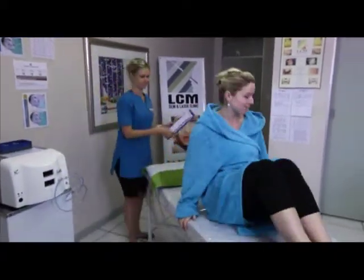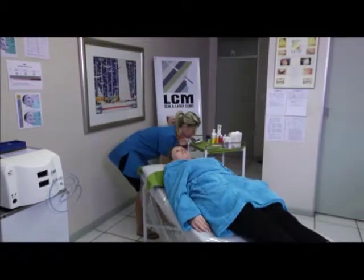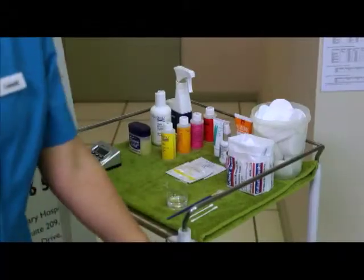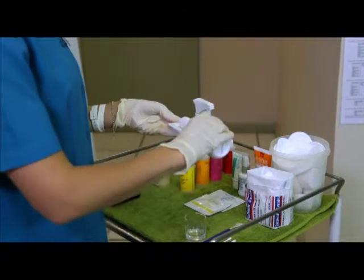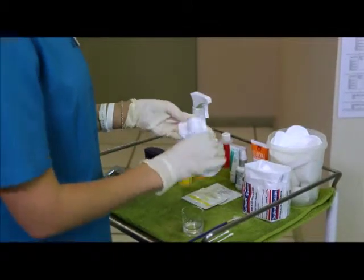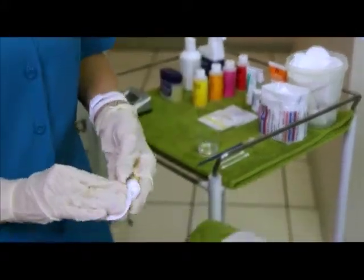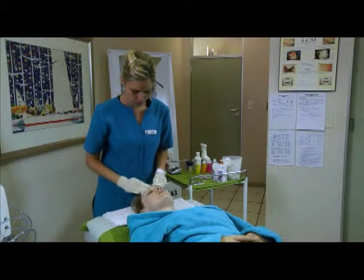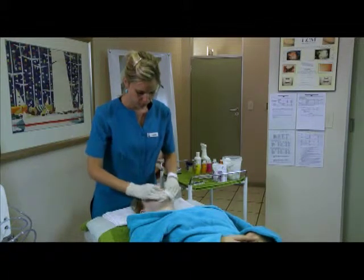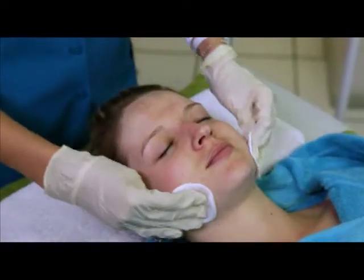Chemical peels are done as an outpatient procedure, meaning there is no overnight stay. Right before the peel, the skin is cleaned thoroughly, then a chemical solution is applied depending on what the diagnosis is, which makes the skin blister and eventually peel off. The new skin is usually smoother and less wrinkled than the old skin. Depending on the type of peel, the acid is then neutralised to end the chemical reaction after 2-5 minutes.